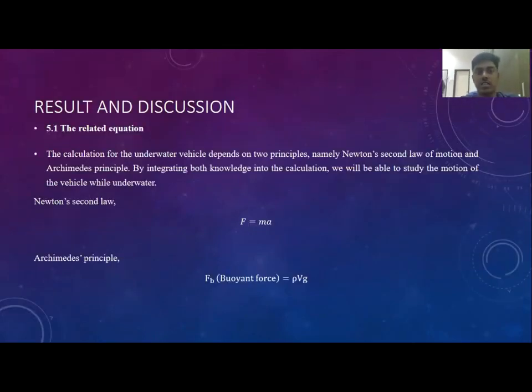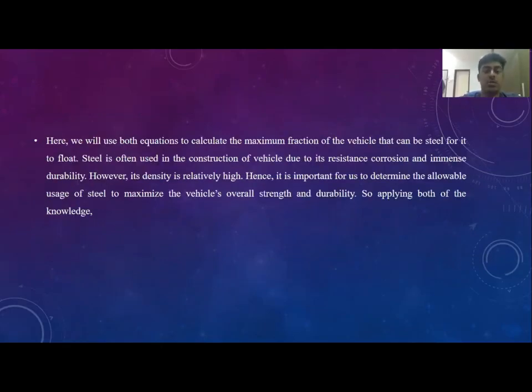I will be presenting the results and discussion. The main concept we are using is buoyancy force and Newton's second law, F equals MA. Buoyancy force is equal to ρVg — density times volume times gravity. We are using both equations to calculate the maximum fraction of the vehicle that can be steel for it to float.